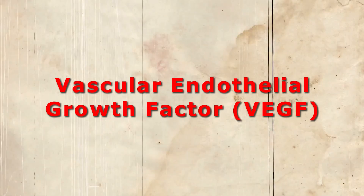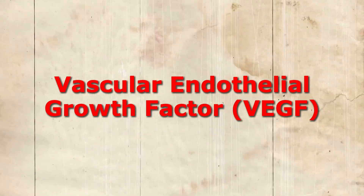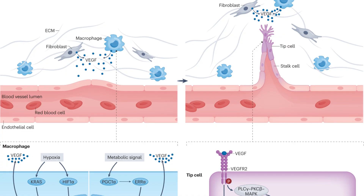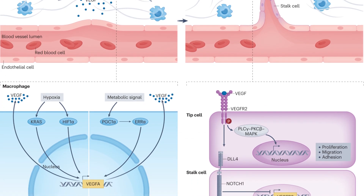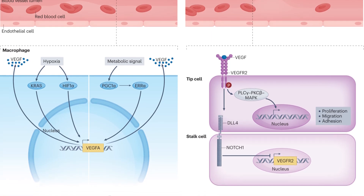Unlike minoxidil, the regrowth you get from microneedling is not because of what happens during the session — it's actually from biochemical processes that kick in between sessions whilst the scalp is recovering. Chief among these is the stimulation of a protein called vascular endothelial growth factor, or VEGF for short. VEGF is a signaling protein that cells release to encourage the formation of blood vessels in their surrounding tissues, resulting in richer vascularization and an increased supply of blood to the hair follicles.